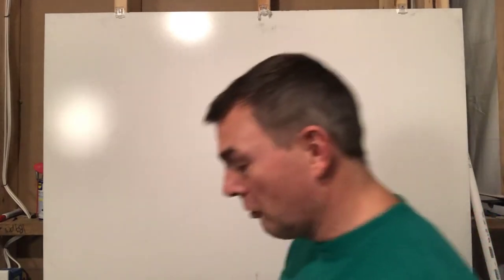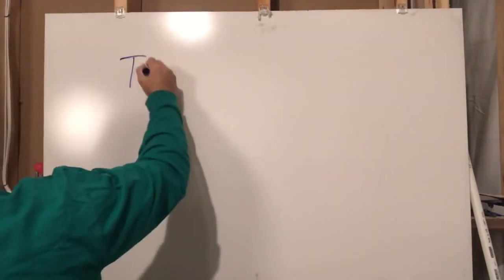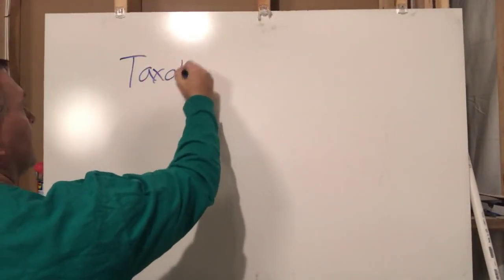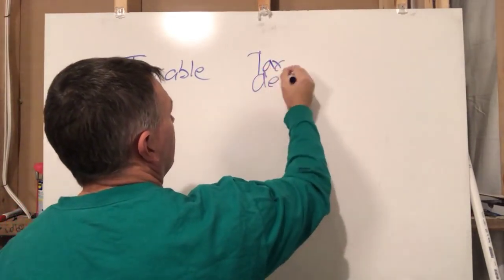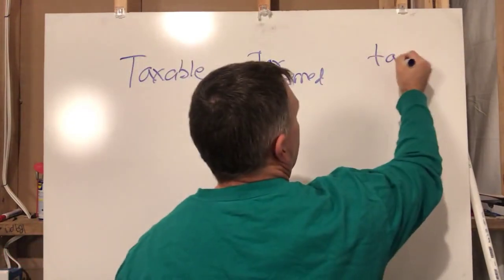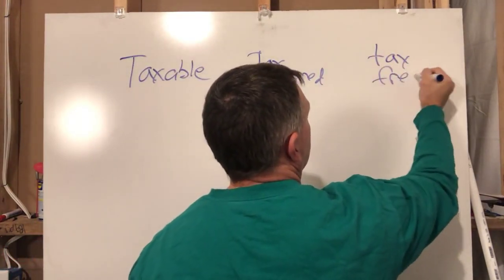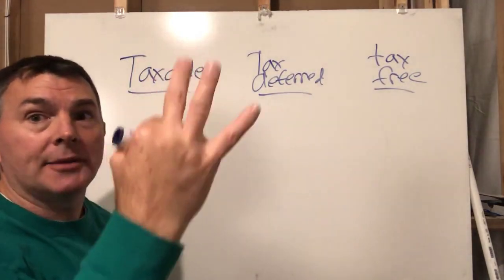I've done videos on this before, but I've got over 500 videos, so if you haven't seen the other videos I've done, I won't blame you. So let's talk about it. There are three types of accounts that you have: taxable, tax-deferred, and tax-free.